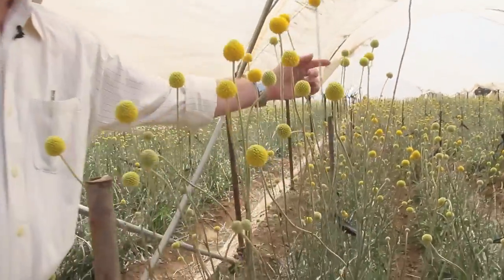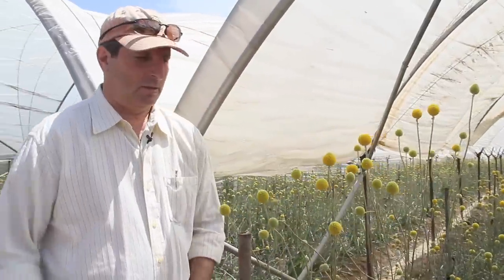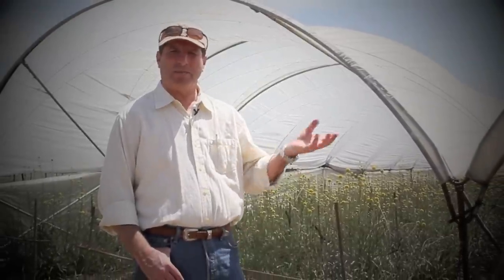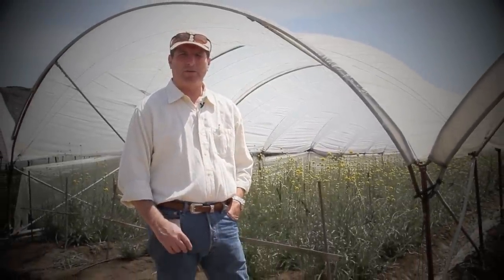Crespidia. Right here are two open blooms. What's your favorite thing about this flower? I think the shape of the flower and the color — the brightness of the yellow. They use it as a filler flower, accent flower, just a little different dynamic to the arrangement, a different look.